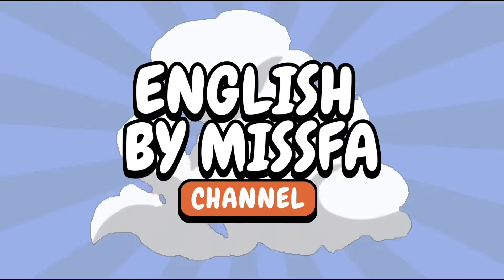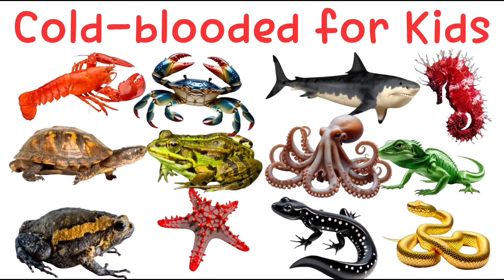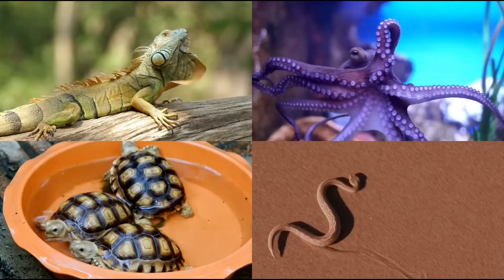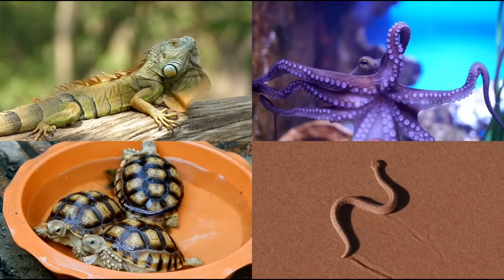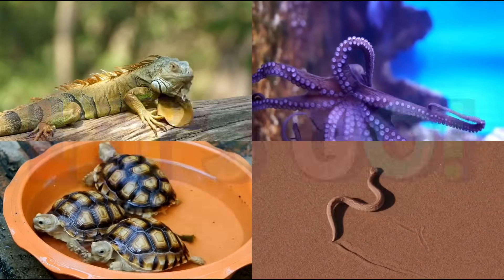English by Misfa. Hi kids! Today we're going to learn about cold-blooded animals. These animals can't control their body temperature. They live in water, on land, or in the forest. Ready? Let's go!